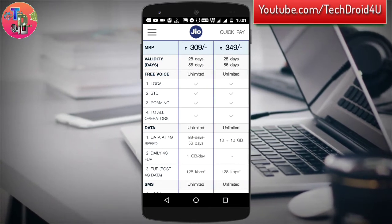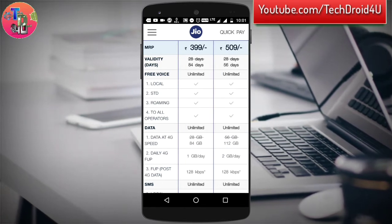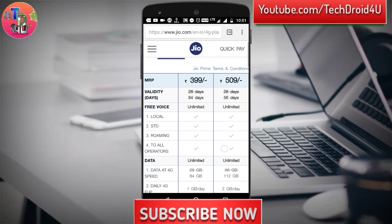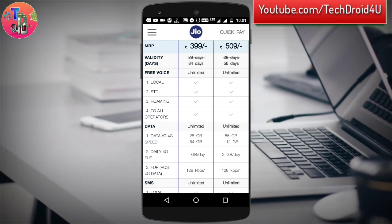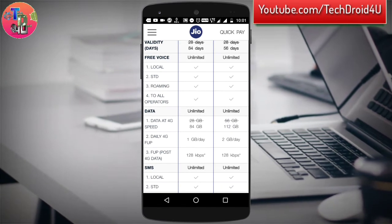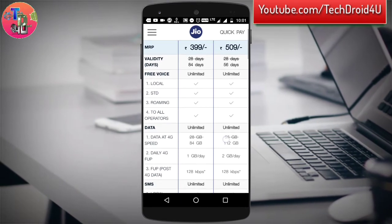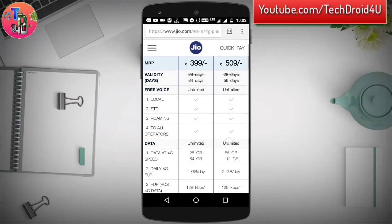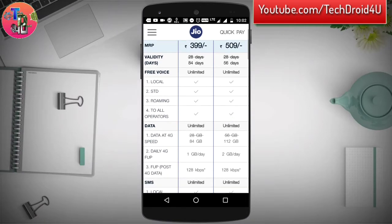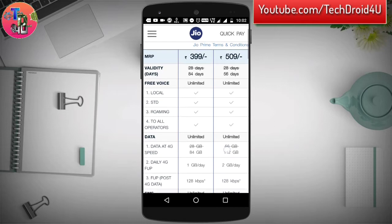In the 309 plan you get 1 GB per day for 2 months. The most preferred plan going forward will be the 399 plan, where you get 84 days — that is 3 months — of data at 1 GB per day. This is essentially the same plan you previously recharged for 309 or 303 rupees, but the price has increased by almost 100 rupees — a marginal increase of around 90 rupees.